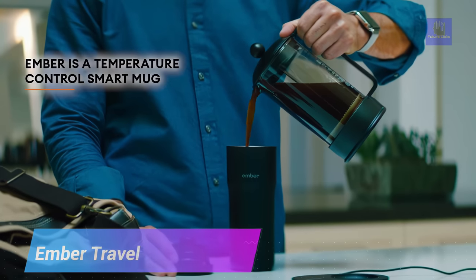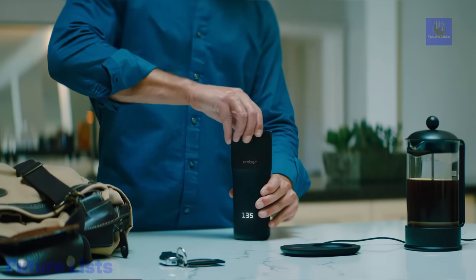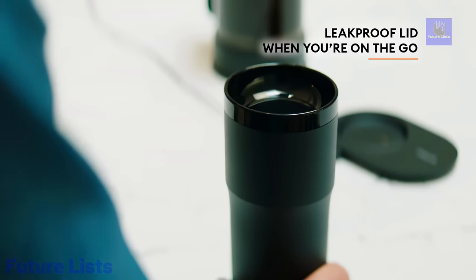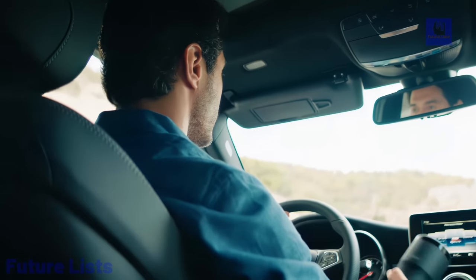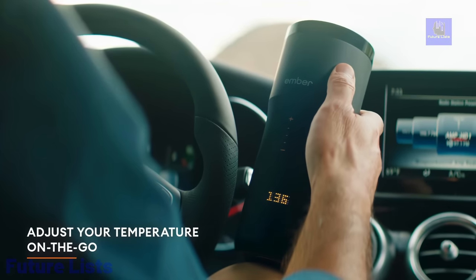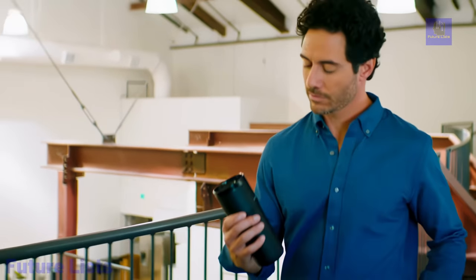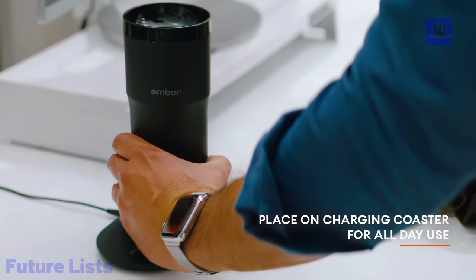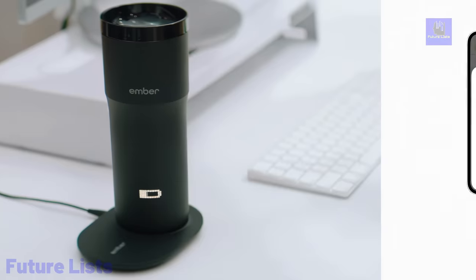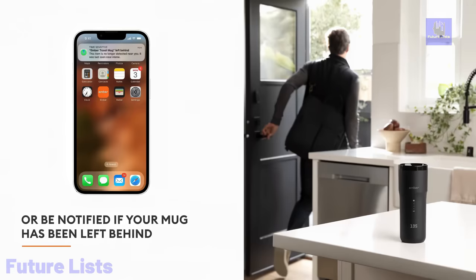The Ember Tumbler Heated 16-ounce Coffee Mug is a groundbreaking addition to the world of beverage containers. This futuristic coffee mug boasts a built-in heating element that allows you to maintain your beverage at the perfect temperature for hours. With precise temperature control via a smartphone app, it ensures your coffee or tea is always just the right warmth. The Ember Tumbler features a leak-proof lid and durable stainless steel construction, providing an unmatched and customizable beverage experience.